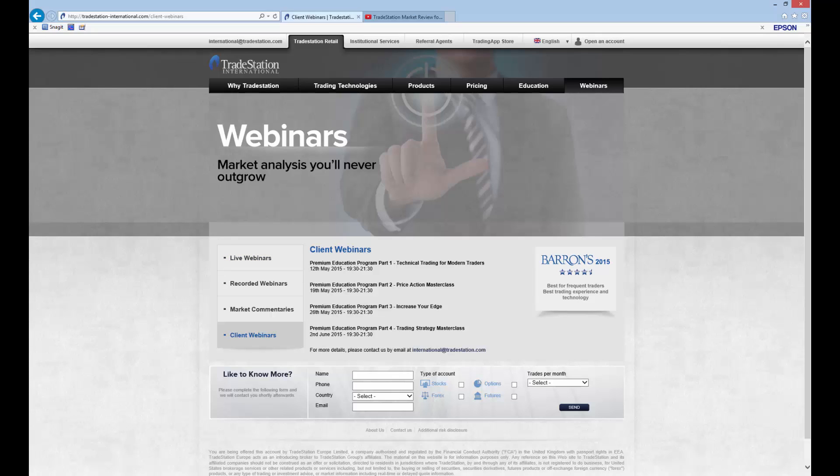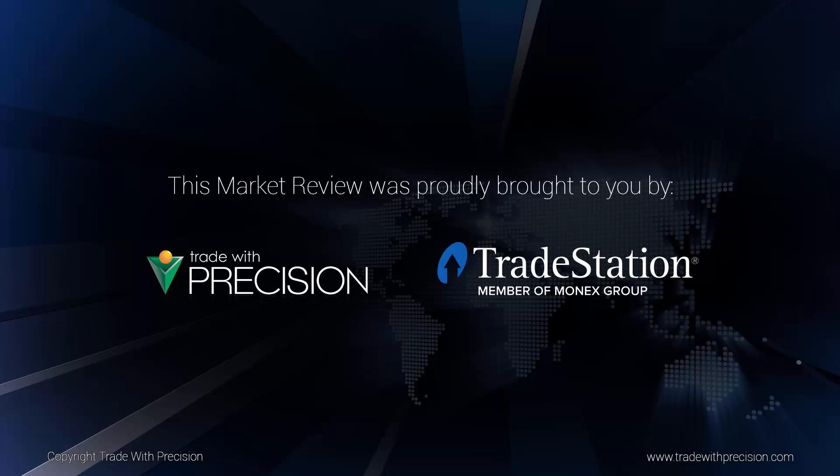Hope you found it useful and look forward to speaking to you next time. Bye for now.